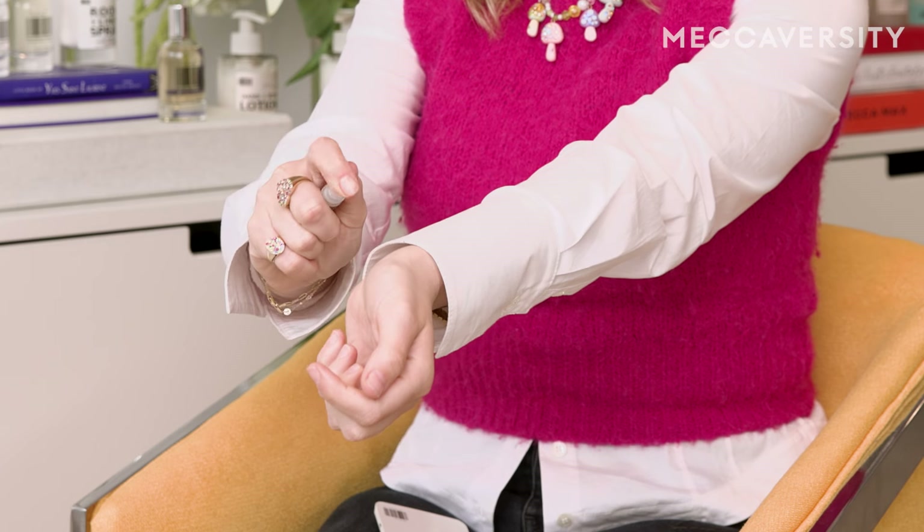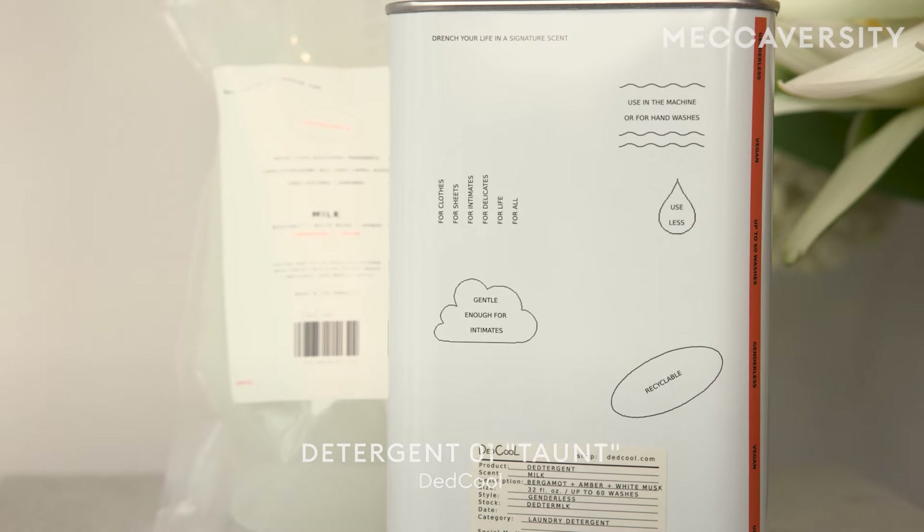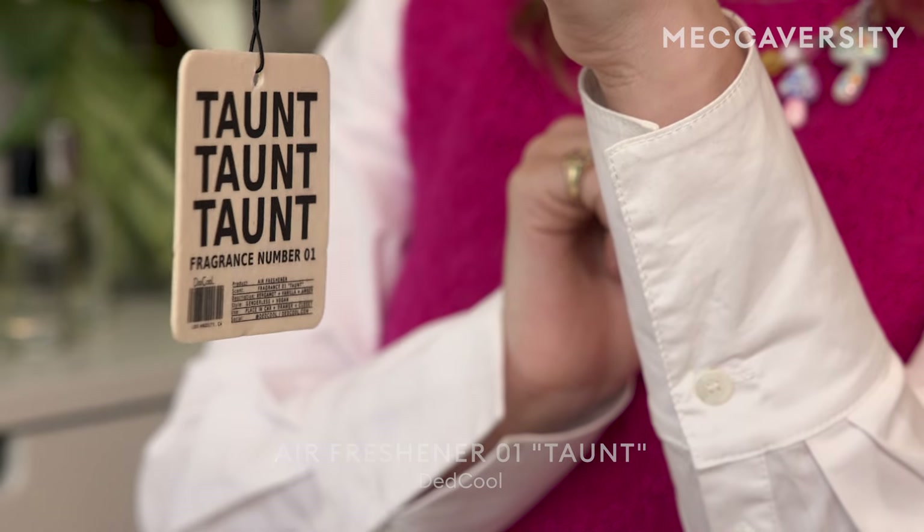First, pick your sample of choice. I picked Dead Cool Fragrance 01 Tant today because I have been so inspired to wear this scent. This is actually one of the first scents I ever created. I am going to layer Tant with our signature layering fragrance, milk. They come in these cute little glass bottles that you can carry with you throughout the day. I've been using Tant in the laundry detergent as well as an air freshener and it's inspired me to start wearing Tant in my daily life.